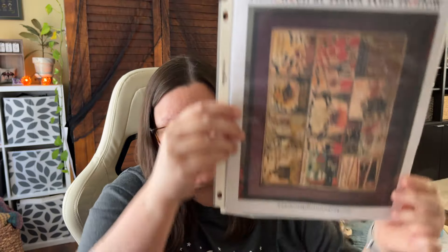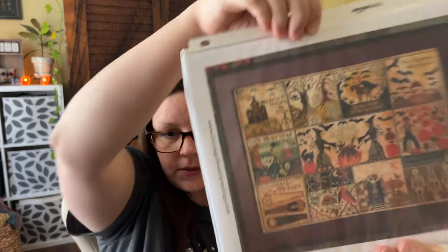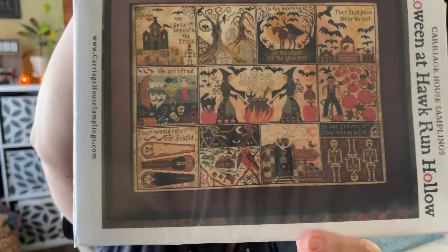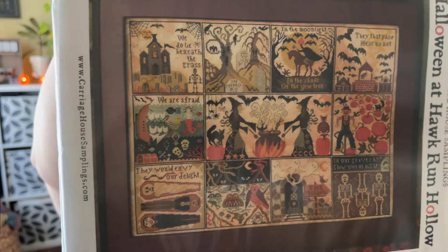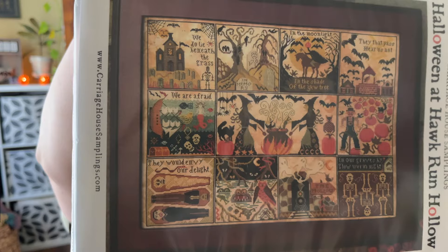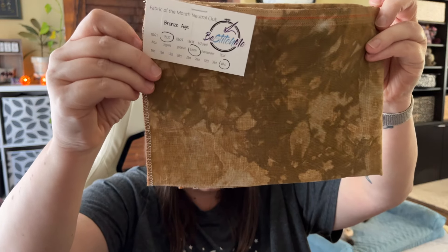Speaking of tomorrow, I do not need to spin the wheel because tomorrow is my last planned start of the month, and that is Halloween at Hawk Run Hollow by Carriage House Samplings. Here is my copy of the chart - I'm sure you have probably seen this a million times but it's fantastic so I will show you again. I'm not sure where I'm going to start - I was actually thinking of maybe doing a center start on this one because the fabric I picked out is 40 count Bronze Age by Bestitch Me.